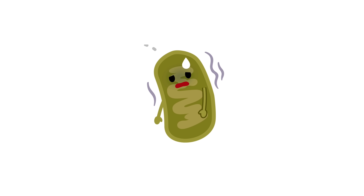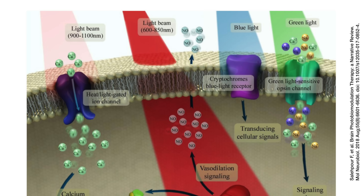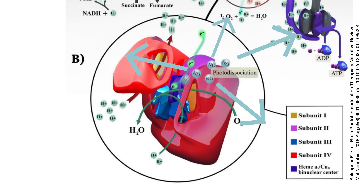This leads to a sad, powerless mitochondria. PBM, particularly at wavelengths around 660 nanometers — which is red — and 850 nanometers — which is near-infrared — can displace the nitric oxide from these cytochromes, restoring mitochondrial function. With NO released from the cytochromes, it causes vasodilation, or the widening of blood vessels. This effect improves blood flow, bringing more oxygen and nutrients to the treated area.